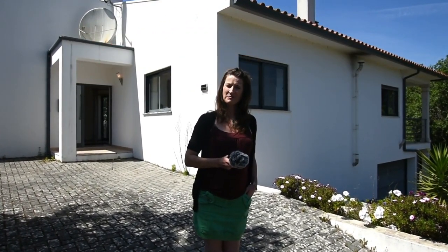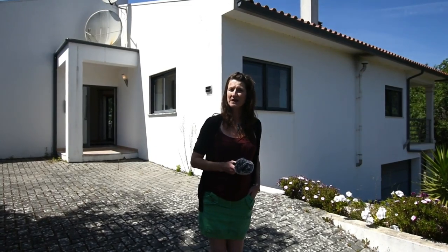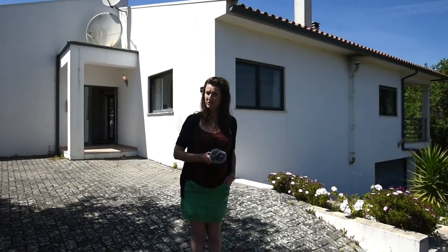Hello, Sarah Keogh here, Peepy Property. This property is reference S-1334. It's up at 200,000 euros.